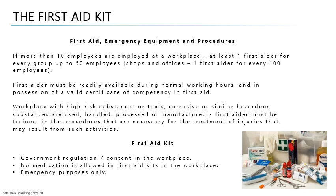A list of items that are the minimum contents required in a first aid box or kit were published in terms of the Government Gazette 14192 dated August 7, 1992. These are the only items to be kept in your first aid boxes. No medication is allowed in first aid kits in the workplace. These items are for emergency purposes only and should be issued either by the departmental first aider or the department head. Please note that a spillage kit has been added to the content of the first aid box.